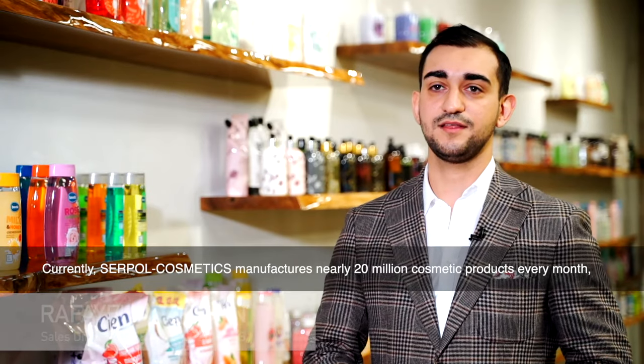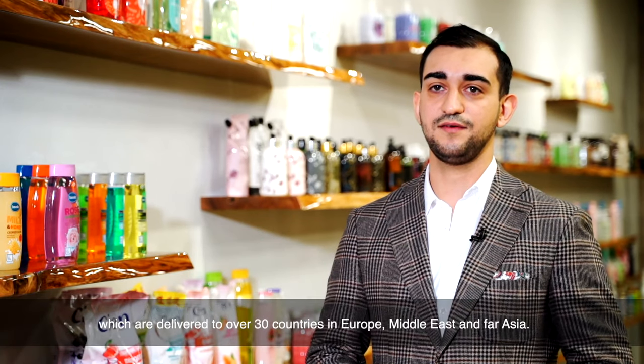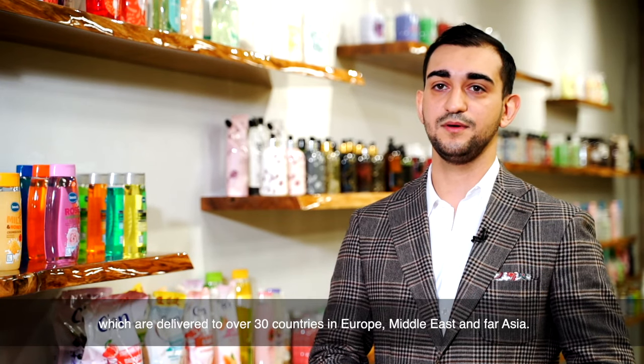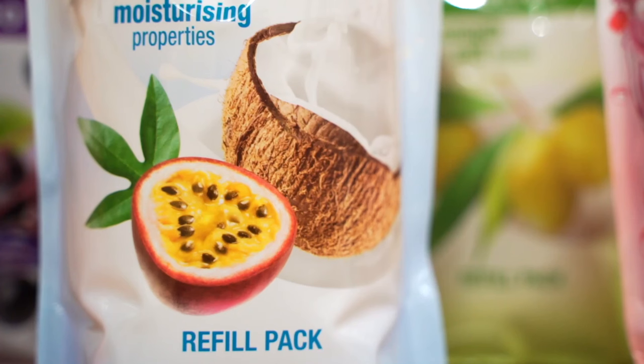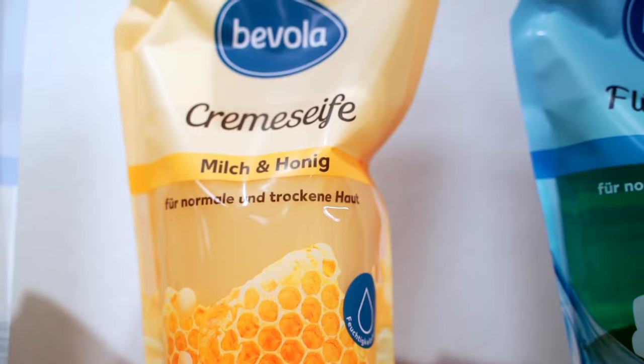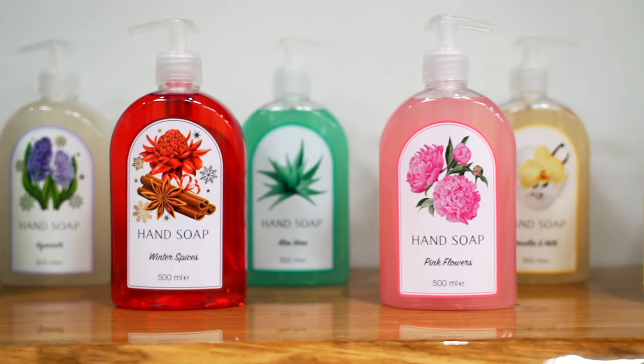Currently, Serapol Cosmetics produces nearly 20 million products per month, which reach over 30 countries in Europe, the Middle East, and the Near East. Soaps manufactured at the plant in Mieszczisko can be found on shelves of the most recognized retailers in Europe.